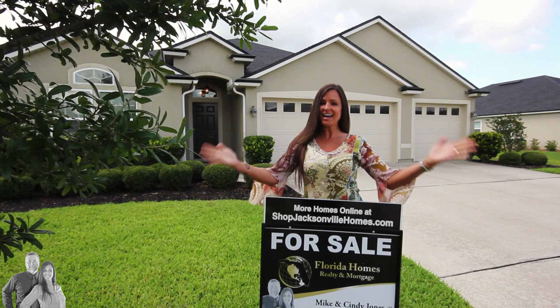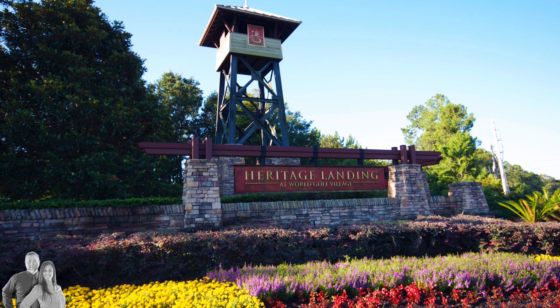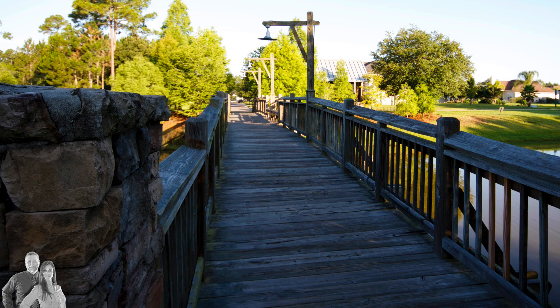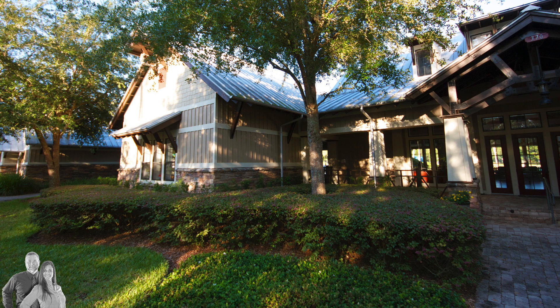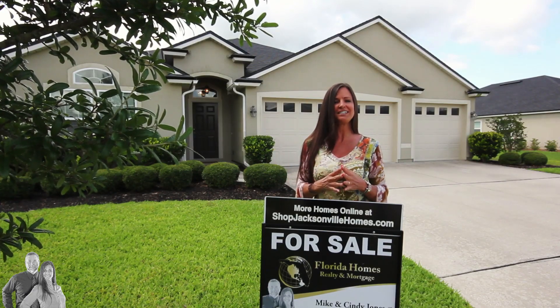We just listed another fantastic home in St. Augustine, Florida. This time it's in the beautiful community of Heritage Landing in St. Johns County. Heritage Landing offers resort-style living and is located just minutes from Interstate 95 with an easy commute to Jacksonville, historic St. Augustine, and the beach.